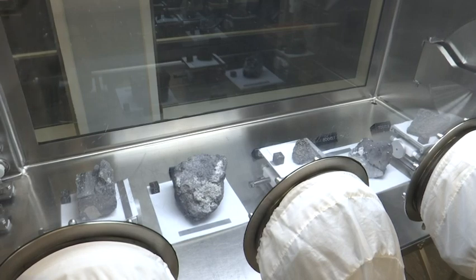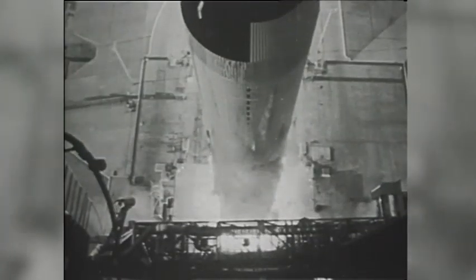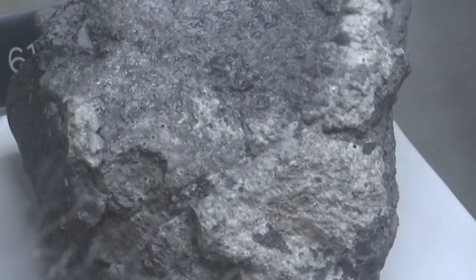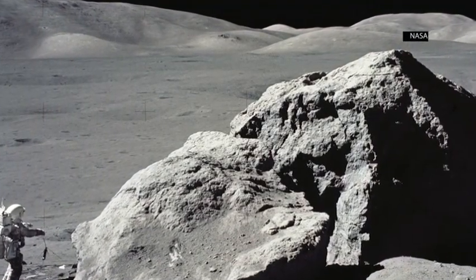New rocks that will make ripples in researching our celestial companion. Each time I put my hands in the cabinet and pick up a sample, I think about — okay, this came from the moon. Reigniting our fascination with space if and when we take a shot at returning to the moon. John Moen, Associated Press, Houston.